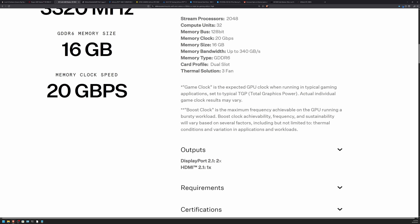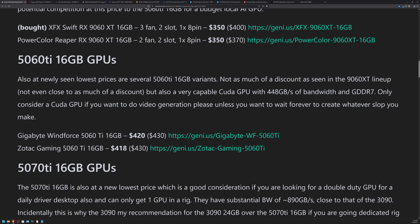Moving on to what I think is a much less compelling deal — the 5060 Ti 16GB has an MSRP of $429, and the cheapest we're seeing are $418 and $420: the Zotac Gaming 5060 Ti 16GB at $418 and the Gigabyte Windforce 5060 Ti 16GB at $420. The system bandwidth is much higher at 448 GB/s. If you are trying to get into video generation, please stick with CUDA — you'll have a much faster across-the-board experience based on other reviews I've seen.